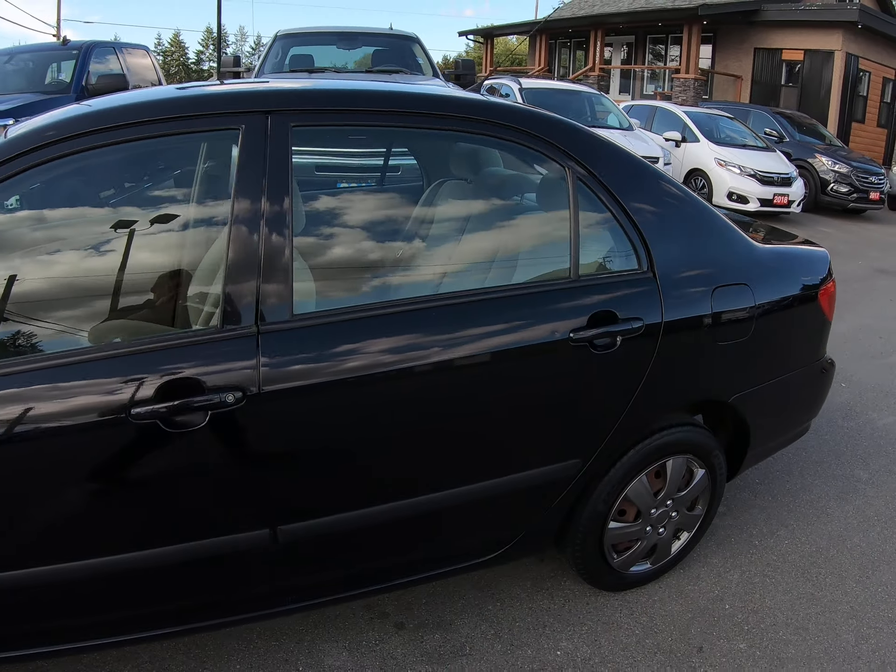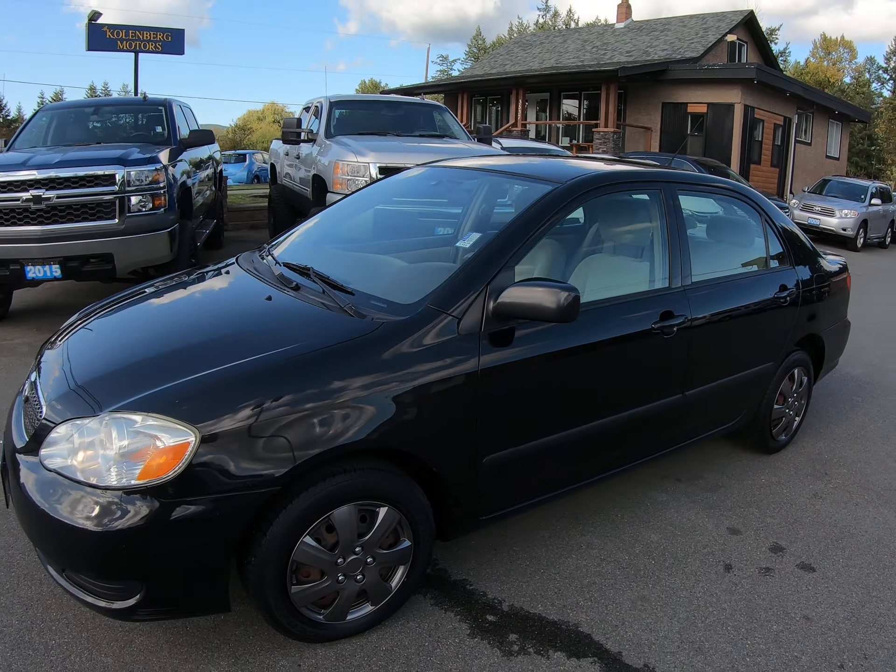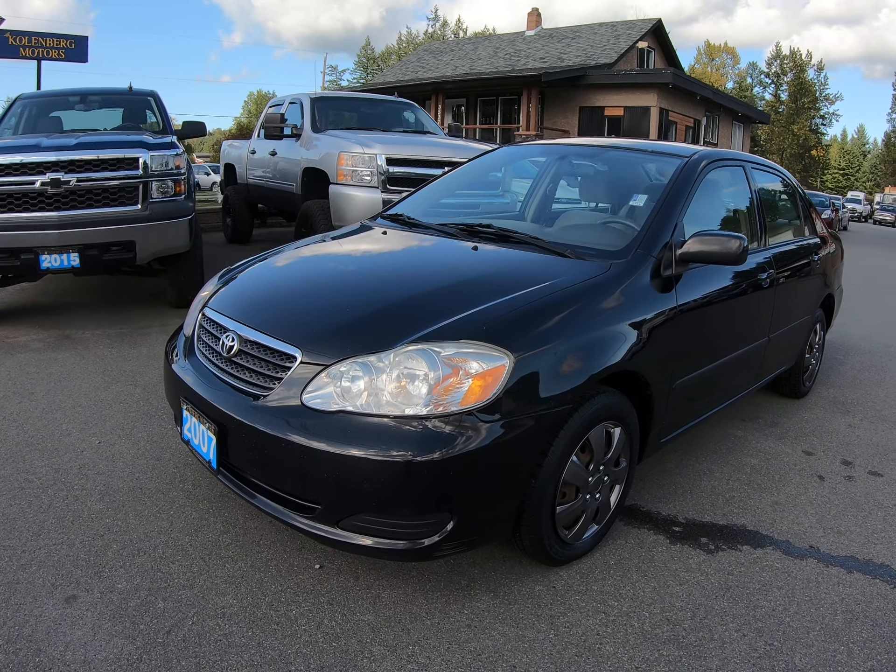You can view this Toyota Corolla at Kohlenberg Motors at 3537 Gautron Lake Road in Duncan.